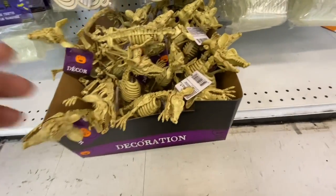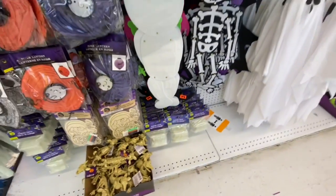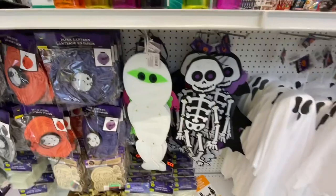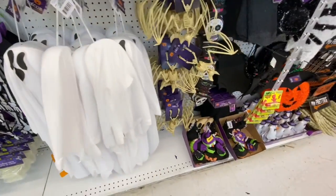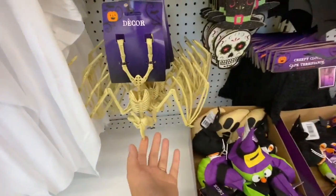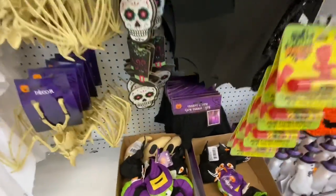The very first thing at store number one were these skeletons of different animals. They also had potion bottles — still a lot at this location. These hanging ghosts are great; I got two last year and they are holding up well, even outdoors. They also had the hanging bat weighted decor we saw in my previous video.